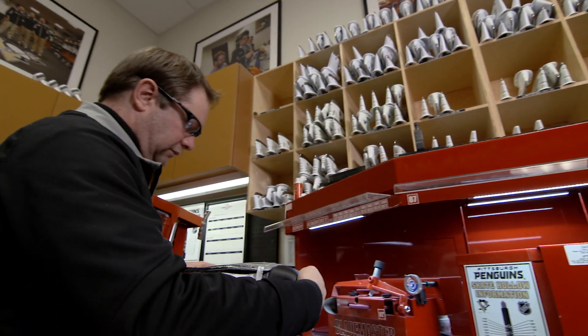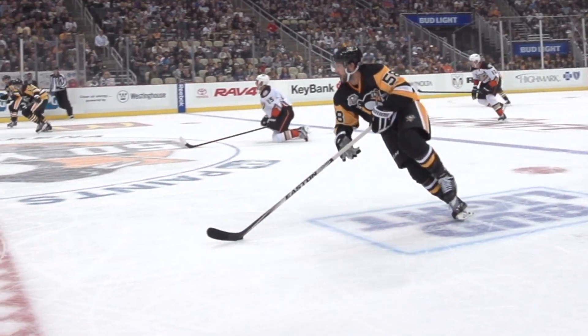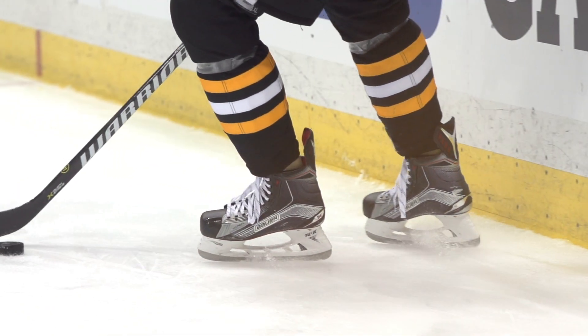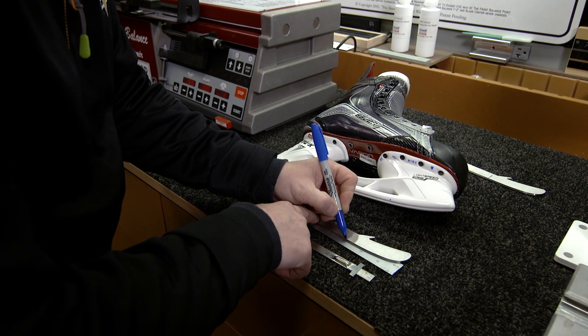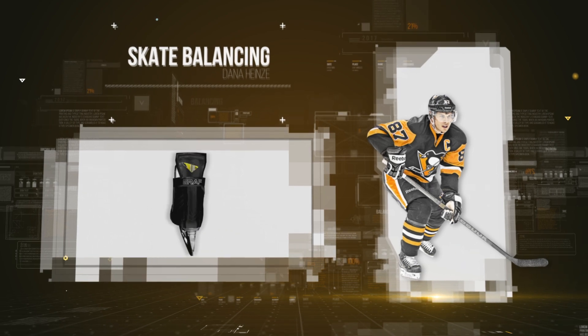Hi, my name is Dana Heinze. I'm the head equipment manager with the Pittsburgh Penguins. I involve math in my job every day whenever we sharpen skates. Everyone thinks that the entire blade is on the ice at one time, and that's not true. The actual balance point is at the center, and what we do by balancing it is spread it out or make it smaller. We look for three points on the skate blade: the front, the back, and the profile center. Balancing is the process of selecting how much of a skate blade is in contact with the ice.